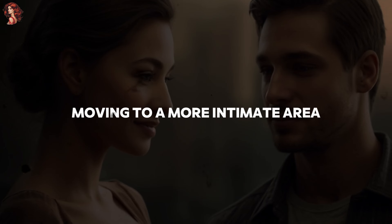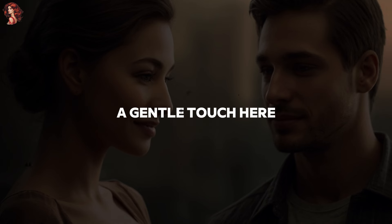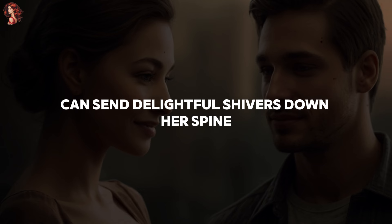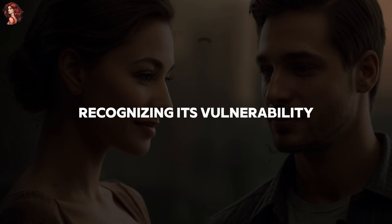2. The nape of her neck. Moving to a more intimate area, the nape of her neck is incredibly sensitive. A gentle touch here can send delightful shivers down her spine. Approach this spot with care and respect, recognizing its vulnerability.